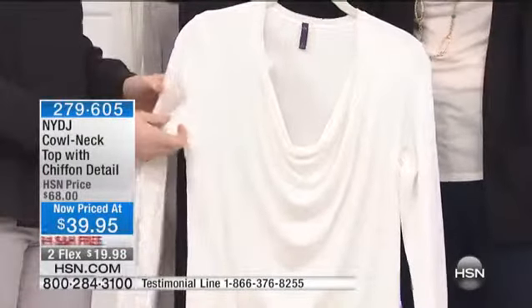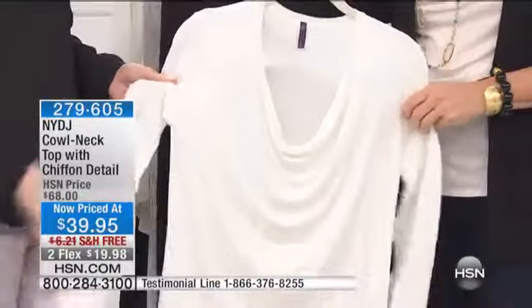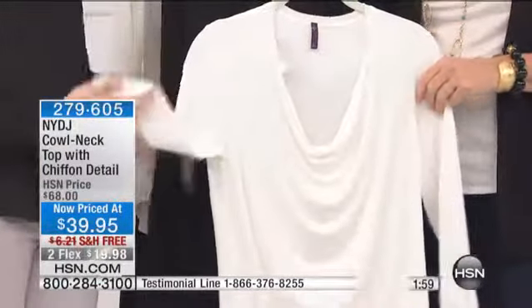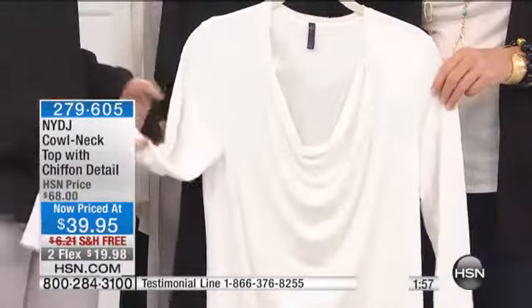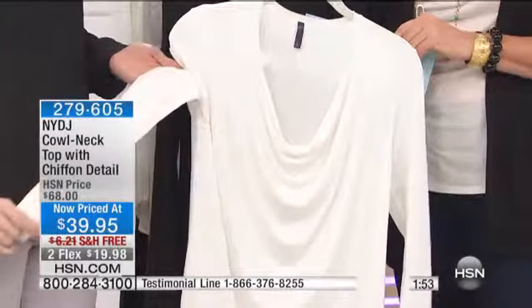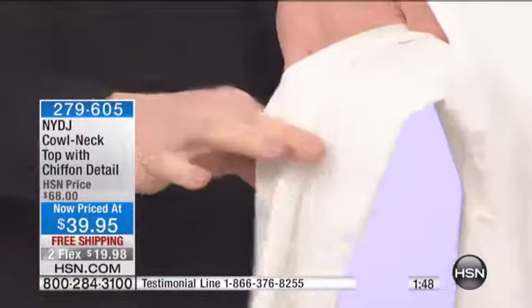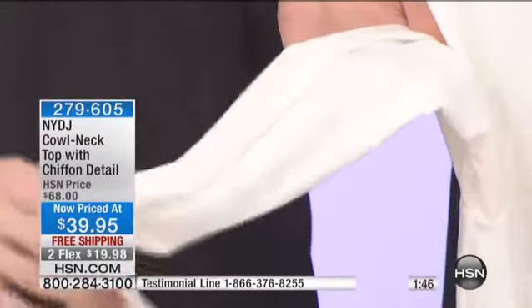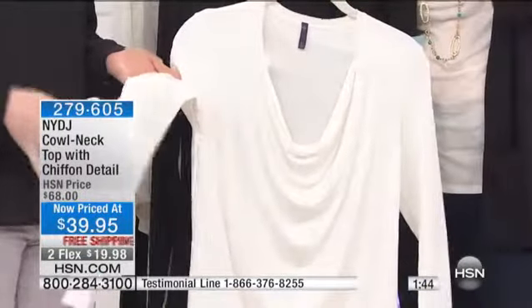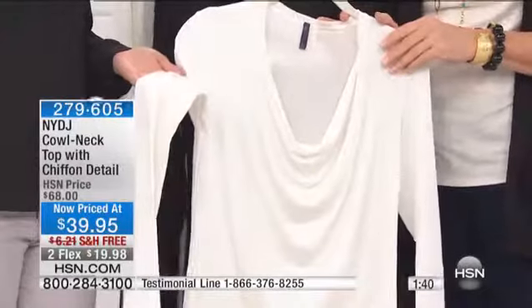This is the perfect layering piece — one of those essential must-haves in your wardrobe. The ivory and black are great building blocks for any outfit. The hand feel is fantastically soft and amazing. These tops are new from NYDJ, designed to be the perfect pairing pieces to NYDJ bottoms.